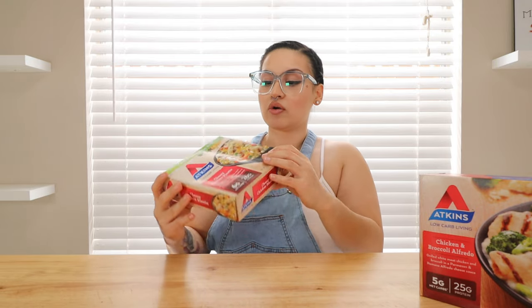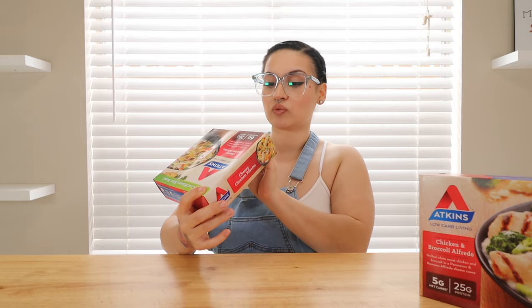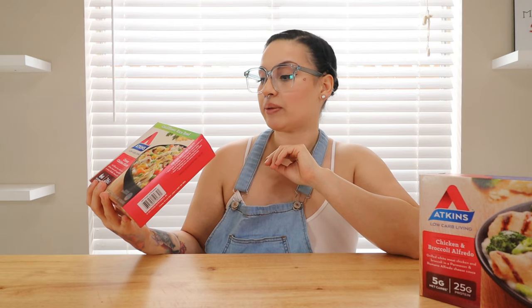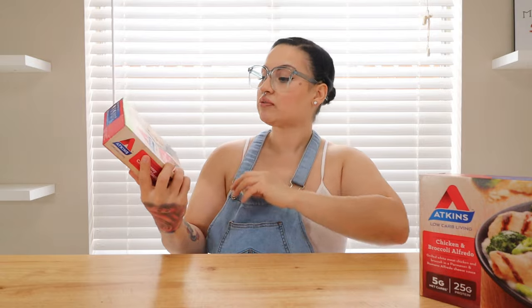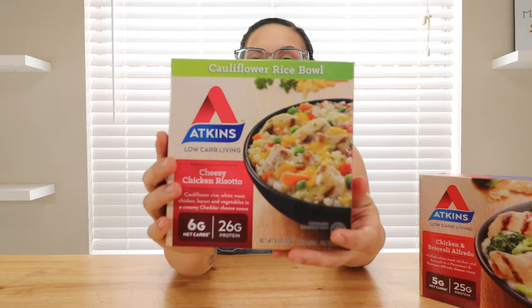You subtract the total carbs and the dietary fiber to get your net carbs — just a tip if you're new to keto. So this is the first one and it looks really good. You microwave these for a few minutes and we'll see how it is.